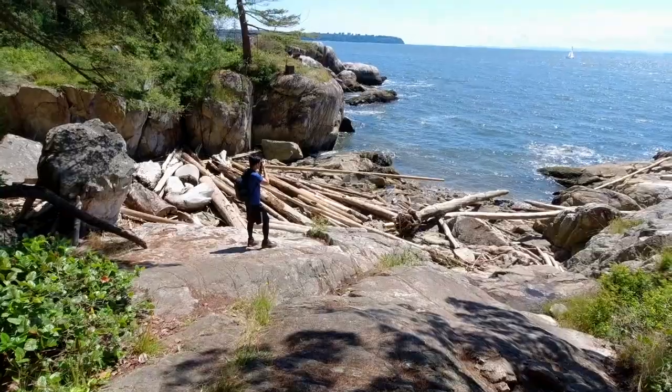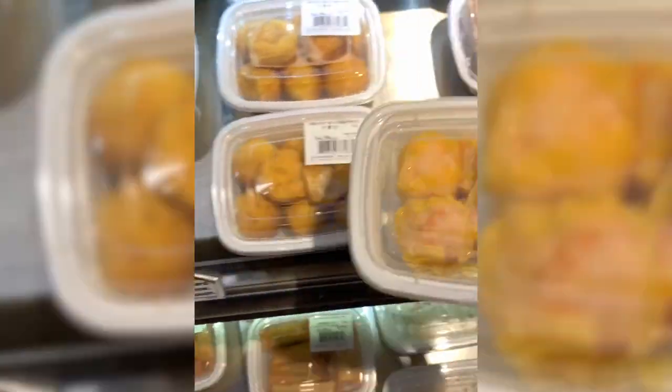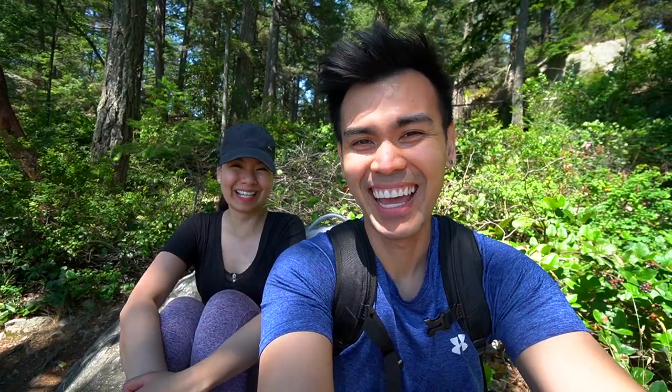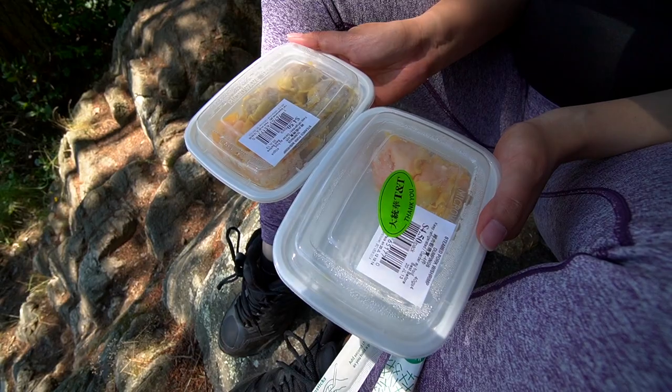We are still here at the West Beach Viewpoint and I think we found a good spot to eat lunch. We just popped by T&T earlier to grab some dumplings, and someone got hungry on the way and ate one box of them. We're left with two boxes — as you can see, this one is already half empty.